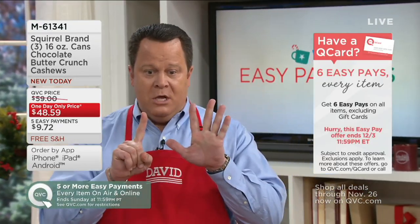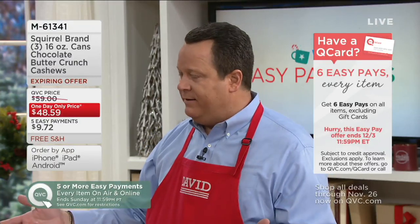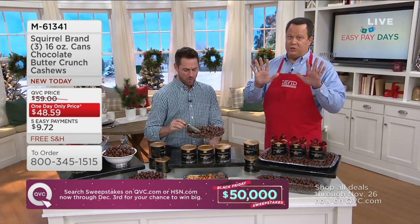Six! And if you don't yet have a Q Card and you apply for one and get approved, we're not only going to give you six pay on this purchase, we're going to give your QVC account a $20 credit. And if you're a new customer to QVC and have never made an order with us at all, open up a QVC account — which is free — make a purchase and we'll take $10 off this price.